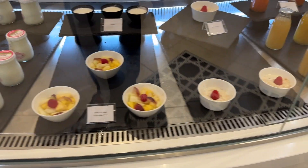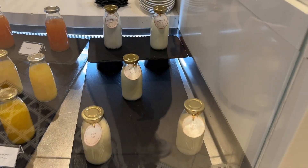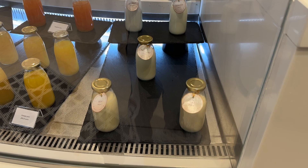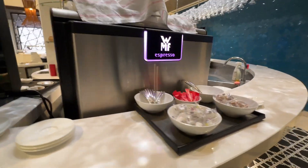Yogurt, fruit salad, orange juice, apple juice, coconut milk. And drinks — you can have coffee or tea.